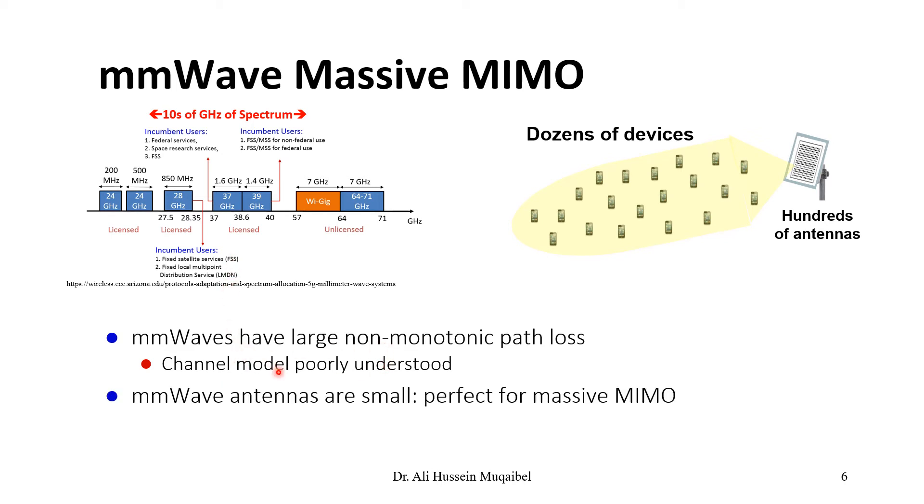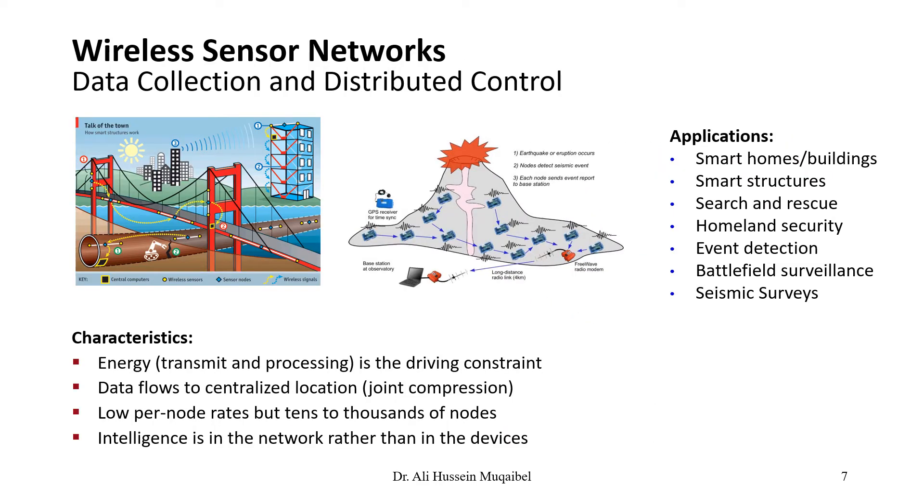We need to understand the channel model for millimeter wave systems, how they propagate, and find mitigation techniques. They are well suited for massive MIMO, and the bottleneck is channel estimation — with multiple antennas, you need to estimate the channel between every single antenna and the device.